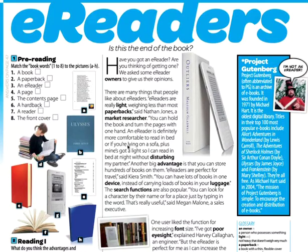'An e-reader is definitely more comfortable to read in bed or if you're lying on the sofa. Plus, mine has a light so I can read in bed at night without disturbing my partner.' You've got to be careful though — you can destroy your eyesight, which is what happened with my computers.